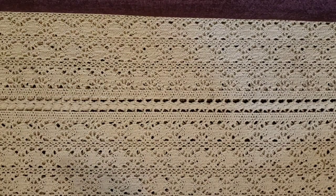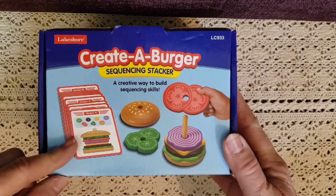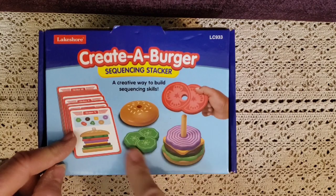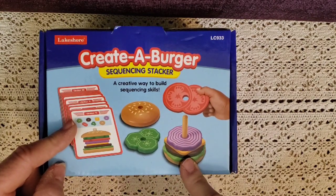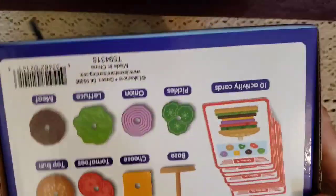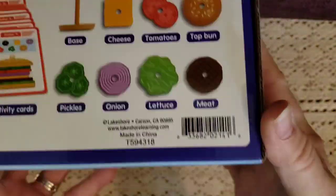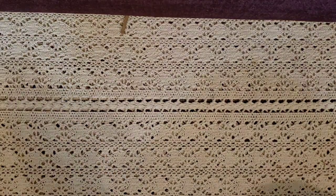I also got a Creative Burger Sequence Stacker. It gives you cards to learn patterns and sequences, and also cards to sort by food group — choosing just the vegetables, leaving out the protein like cheese and meat. The dairy would be the cheese and the protein would be the meat. He can also build whatever burger he'd like to have. That would be fun for our nutrition unit study.